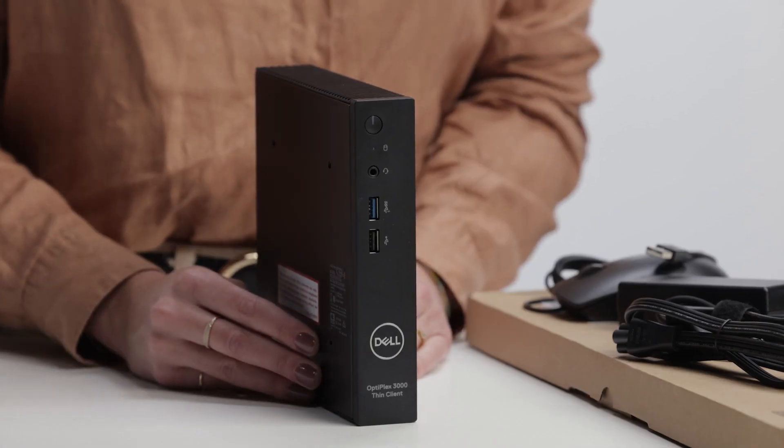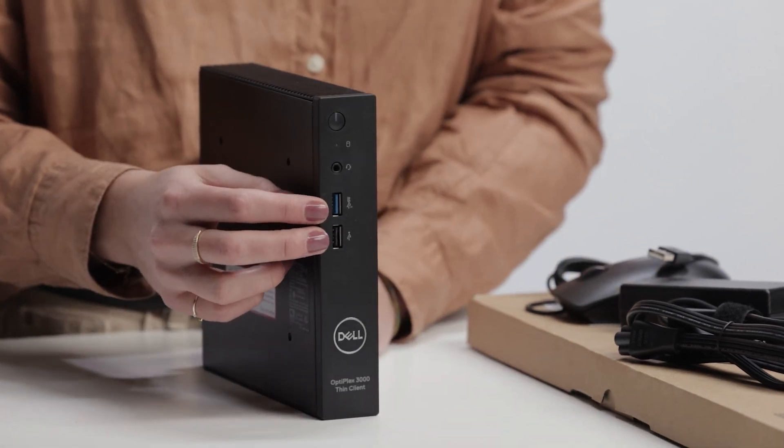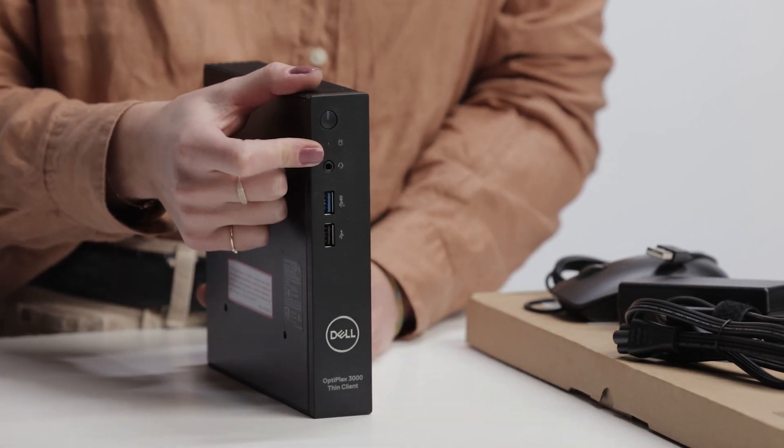As you can see here in the front, we have two USB ports and one universal audio jack port.